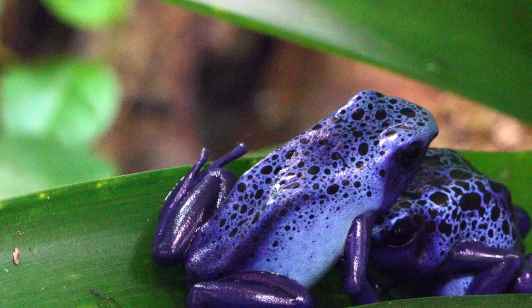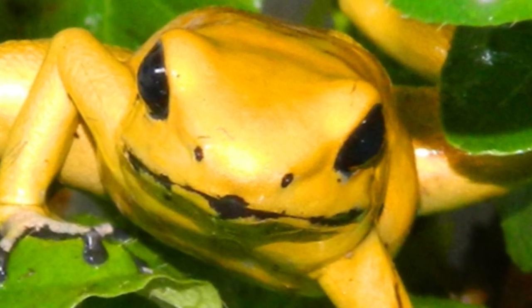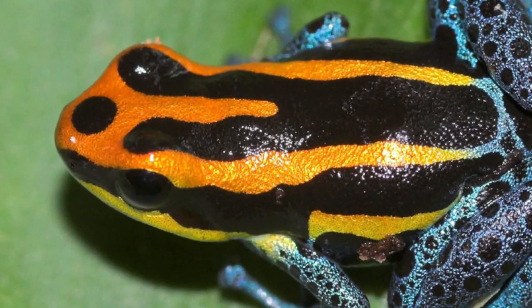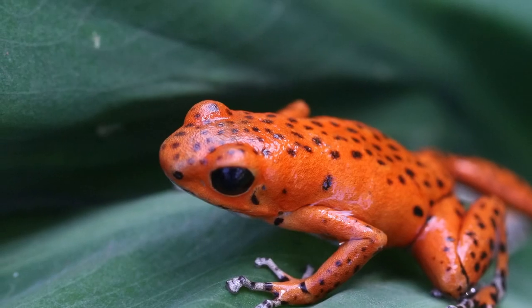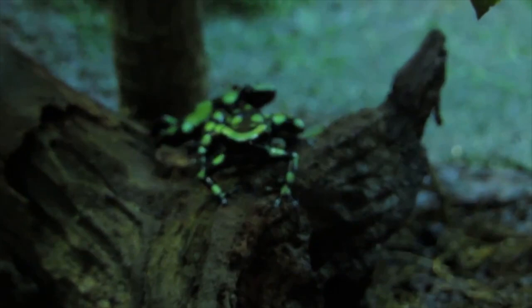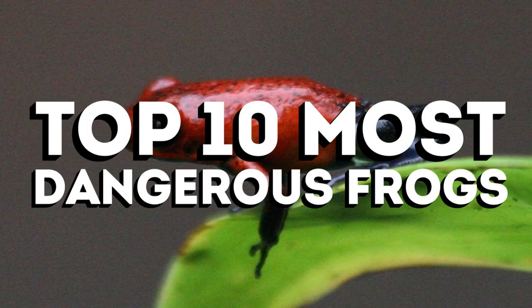Once used by Native Americans to poison the tip of their blow darts, the poison dart family is known for the many species of toxic frogs. From the depths of the wilderness, nestled in the richness of rainforest and tropical environments, these adorable little croakers lurk hidden away as the world's 10 most dangerous frogs.